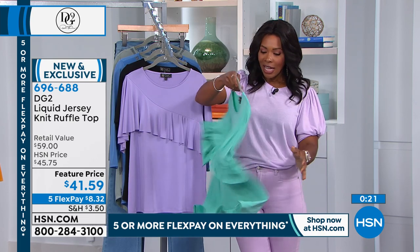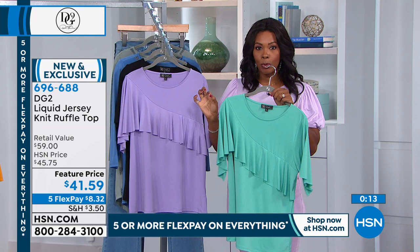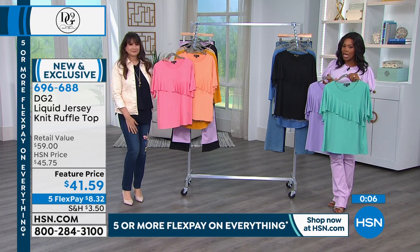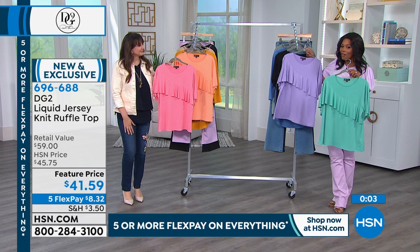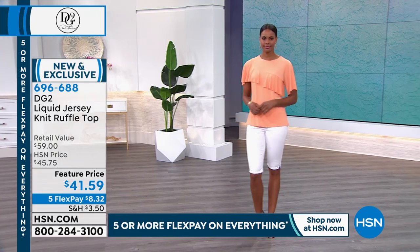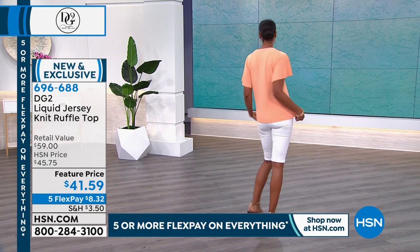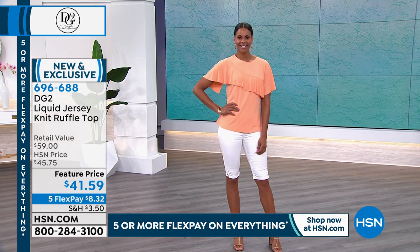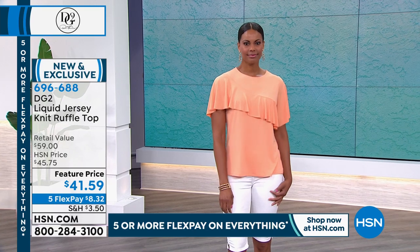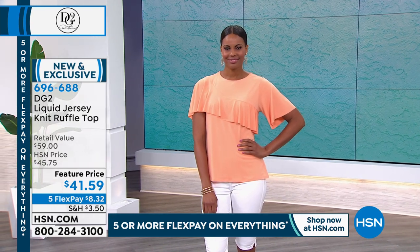It's flowy with a coolness to the fabric — don't wait, especially if you want the spring colors like aqua, lavender, pink, or peach. And don't forget about black as well. Extra small to 3X, five flex of $8.32. It's 26.75 inches — you could tuck it in if you wanted. It has a really nice silky flow to it. Liquid jersey — that's the perfect name for it. You can call us or shop on HSN.com. It's new, it's exclusive, and we'd love to send it to you.